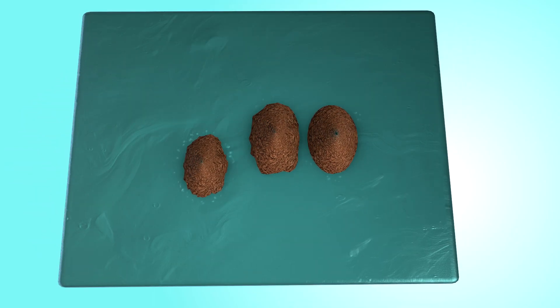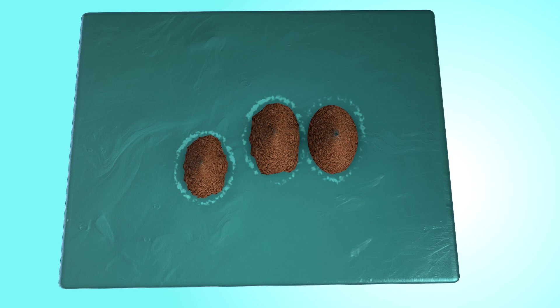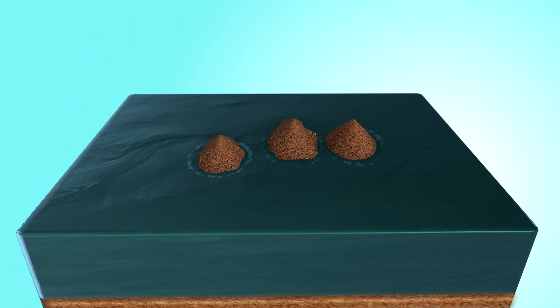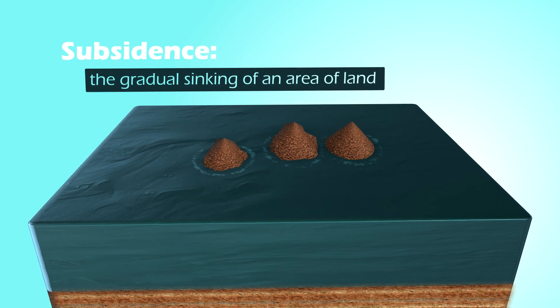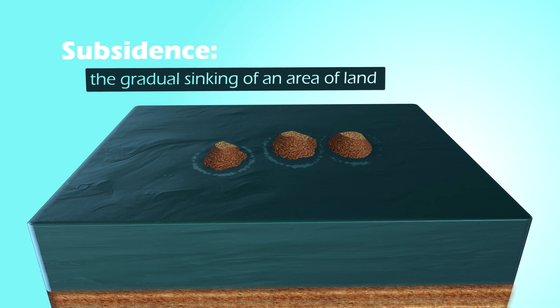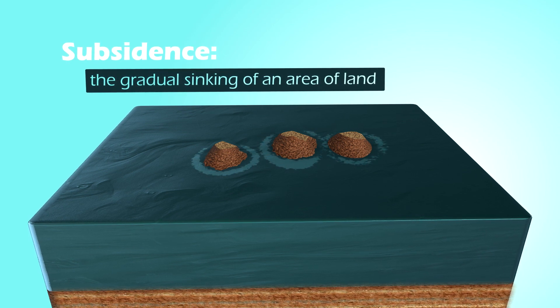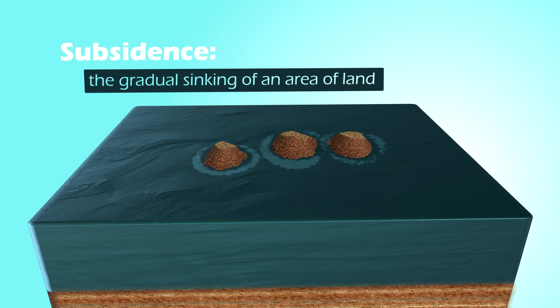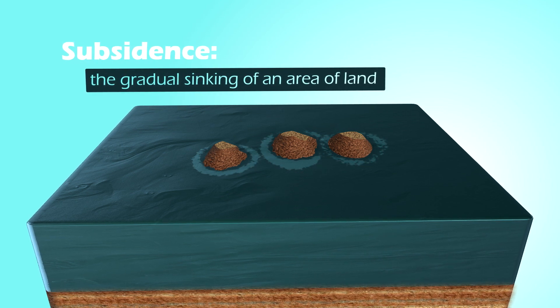With most of the islands formed at nearly the same time, the crust should have cooled at about the same rate, so each island should have experienced about the same amount of subsidence. Each island should also have experienced about the same amount of erosion and growth of reefs around the edges. And if we look closely at the fossil reef organisms, we should find the same kinds on all the islands, since they were all forming at about the same time in the ocean.